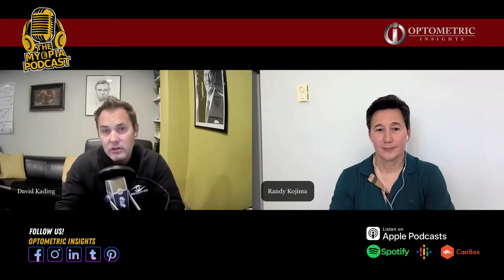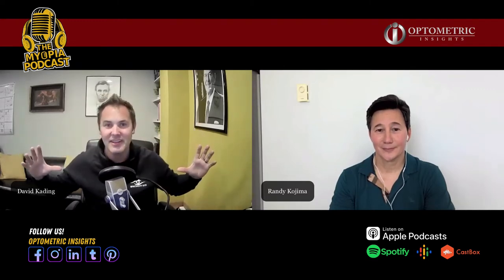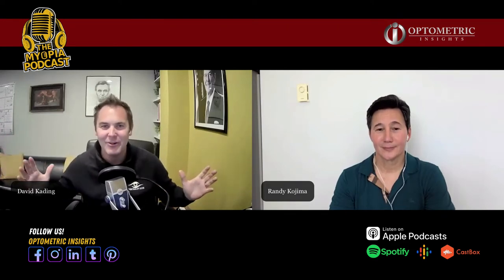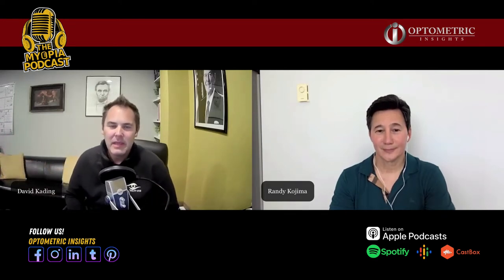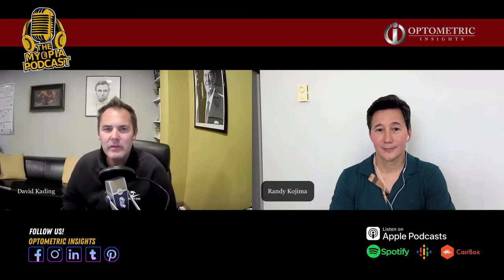When you and I first started this process, we were looking for the big blue — looking for this big centration and making sure that everybody had perfect vision day in and day out all day long. And more recently, you've kind of told me that maybe that's not exactly what we should be shooting for. So kind of talk to us about some ideal orthokeratology for myopia management.